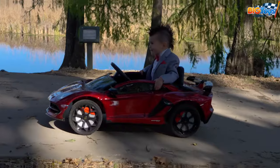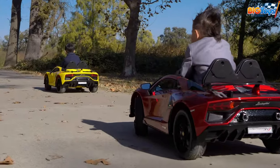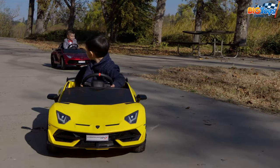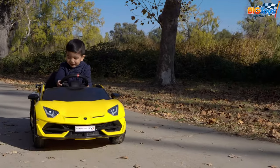One child can ride the vehicle. To ensure the safety of the driver the car comes with a seat belt. Parents can also control the car with a remote control which has a stop button, direction controls, and three speed selections.